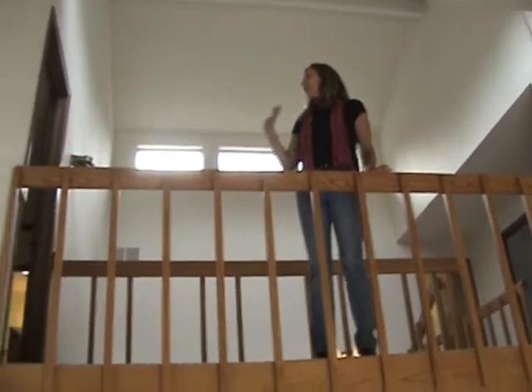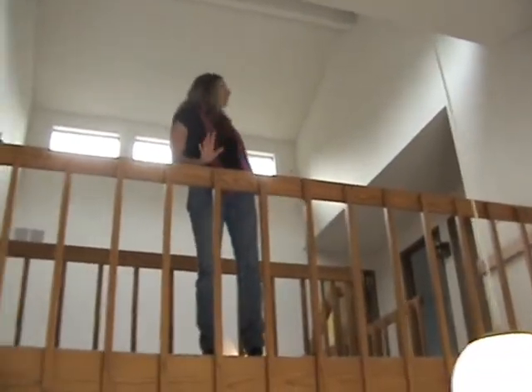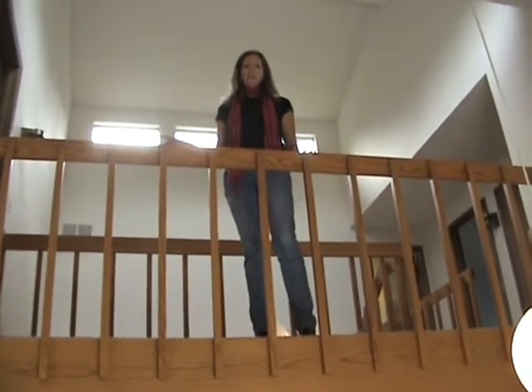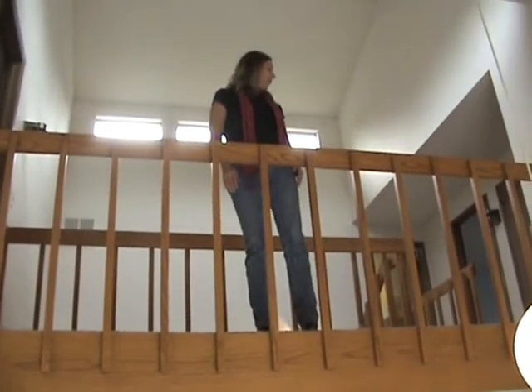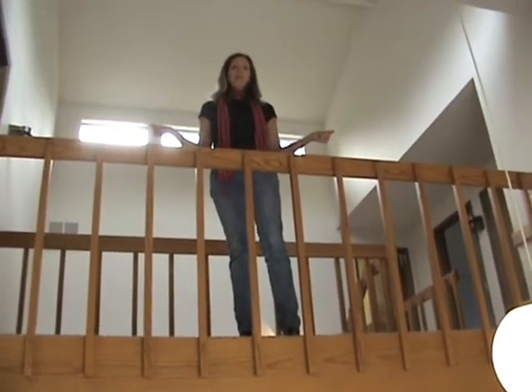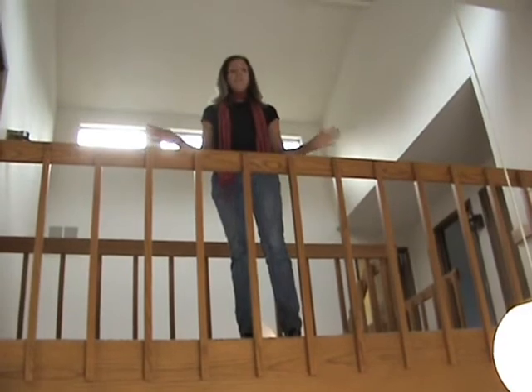As you can see I'm up on the catwalk. The catwalk separates the master bedroom from the other bedrooms. We have three full bedrooms up here, lots of space. A large master bedroom, and the catwalk opens up to the lake as well. You've got views from every corner of this house.